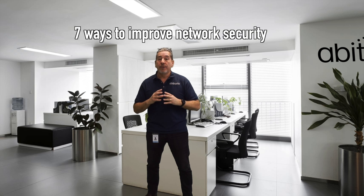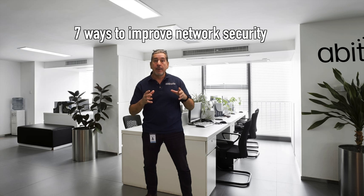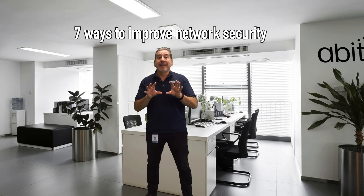Hello everyone, Hugo here with Abitronics and another two-minute tech tip. Today, I'm going to give you seven ways that you can improve your home or your small business network security. Let's break this down.